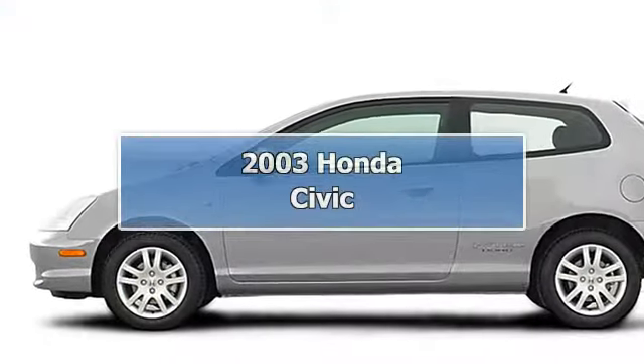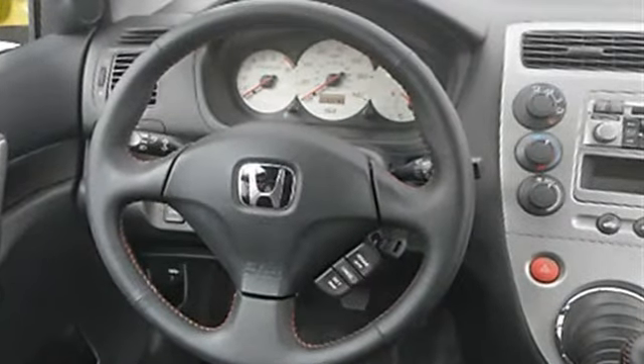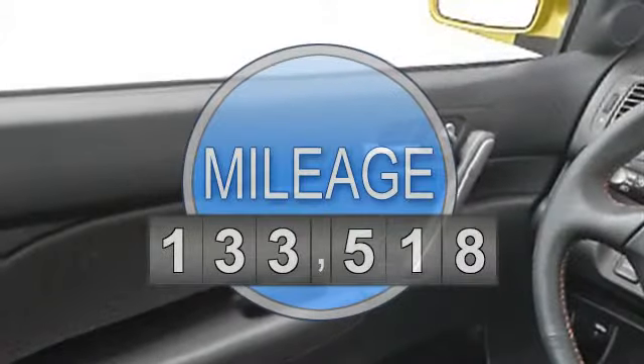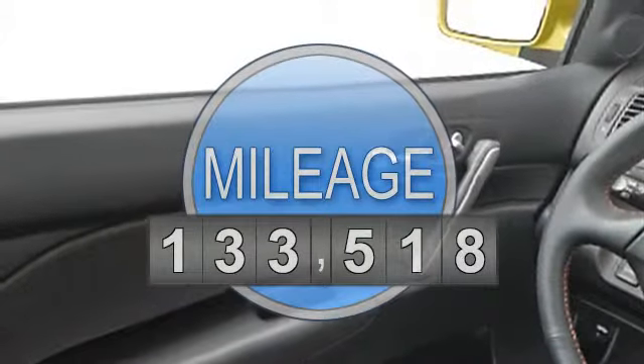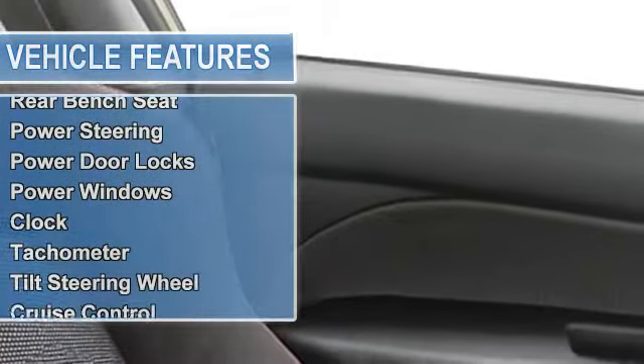2003 Honda Civic Hatchback. This vehicle features the following equipment: 4-sill, FWD, air conditioning, rear window wiper, dual airbags, rear bench seat, power steering, power door locks, power windows, clock, tachometer.